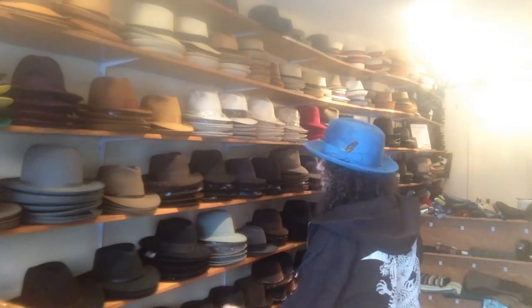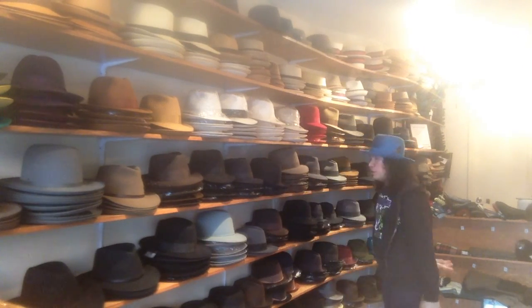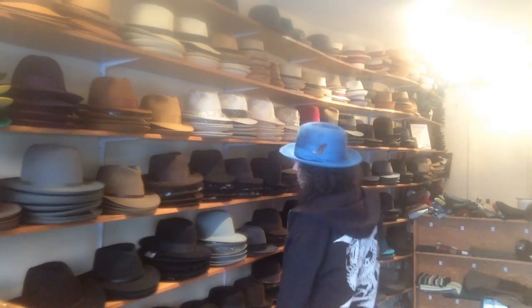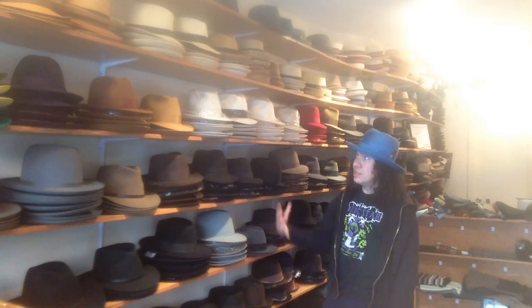A lot of these hats are going to last you 15, 20, 30, 35 years. You're going to have them for a good portion of your adult life — or your whole life. A lot of them outlast the wearer. People get their grandpa's hats, their father's hats all the time — it's very common. Better hats don't shrink, and they can be reshaped, like a good pair of shoes can be shined. They are here for a long time.